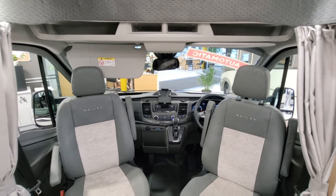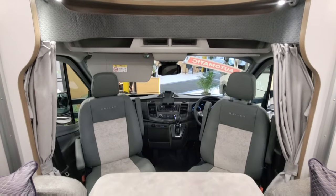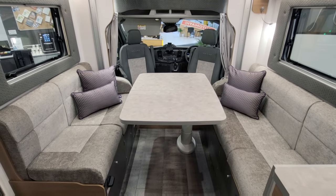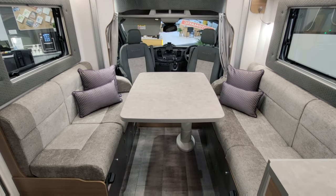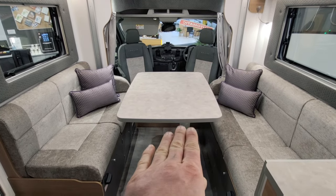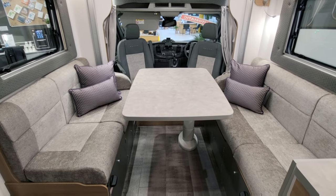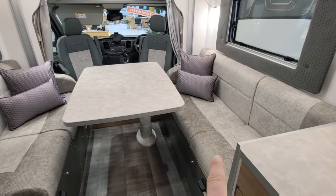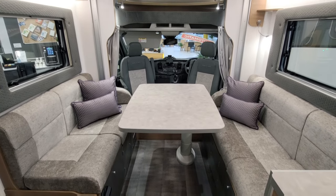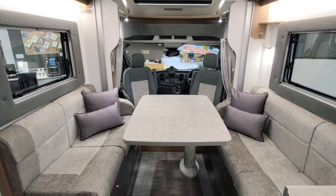Moving back from the cab, just above that area we've got a skylight that also has a mosquito net and a blackout blind. Moving back further you've got this lovely table with opposing sofas or bench seats where lots of people can sit around eating dinner and relaxing. That table is electric so it electronically comes down. Underneath these seats you have pop-up seats, and what happens is you can use those as forward-facing seats with seatbelts, so you can travel with four people quite easily.